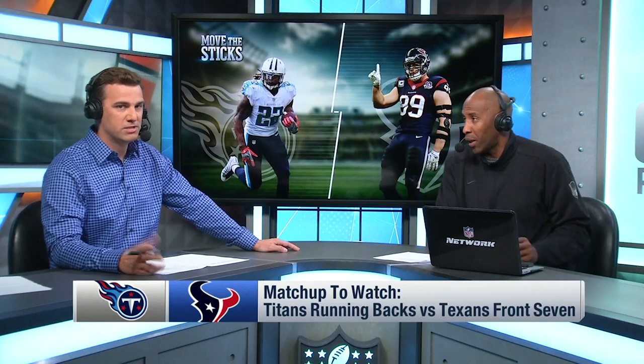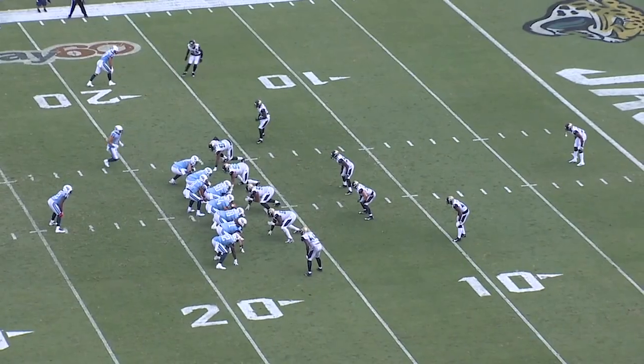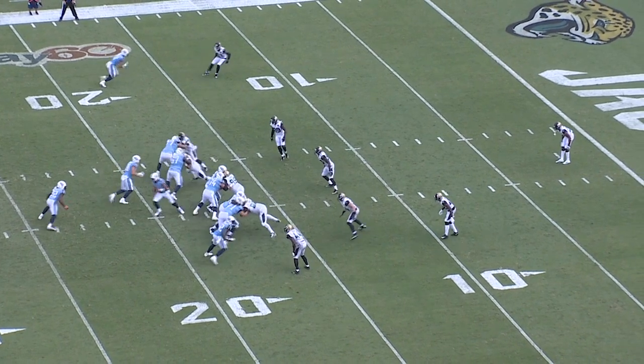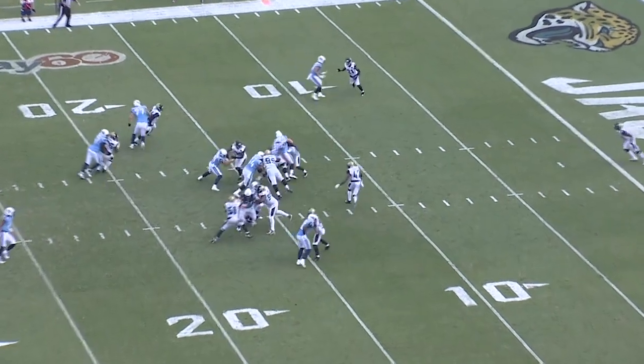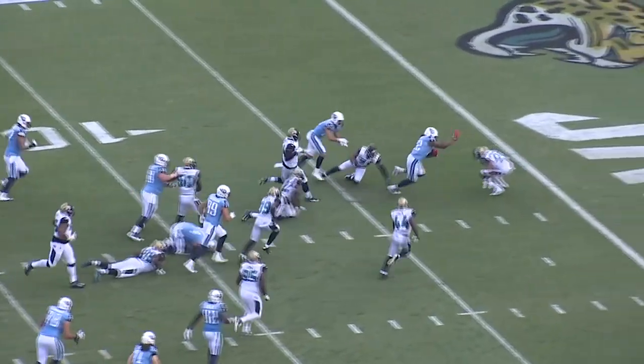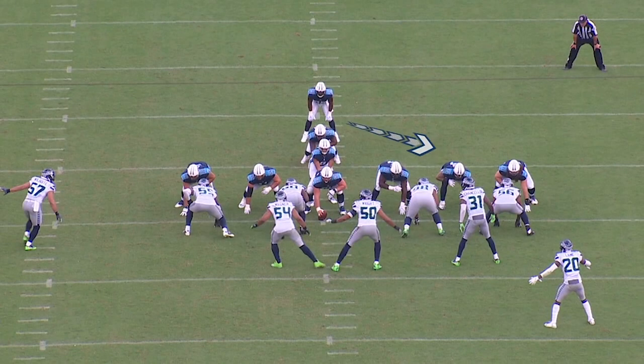Stop telling me about it, show me something. Okay, here we go. When you think about this team, it's about physical downhill runs. Here we see Derrick Henry in the backfield. It's nothing surprising about what they're doing — they're coming right downhill, going to hit you right in the mouth, and dare you to stop it. There you see Derrick Henry getting to the second level, punishing multiple defenders to get into the end zone.